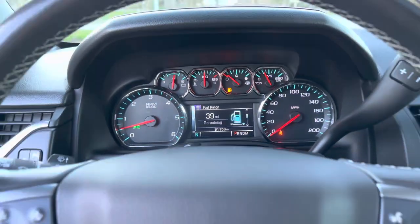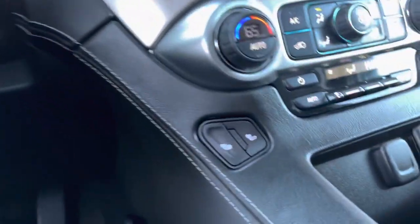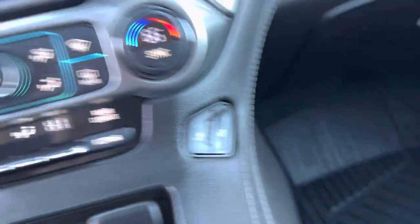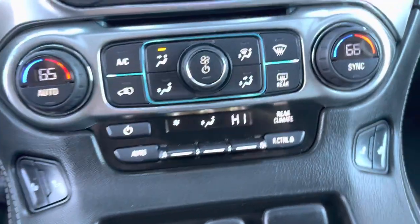91,156 miles. It does have forward collision alert, heated seats, and dual digital climate control as well as digital rear climate control.